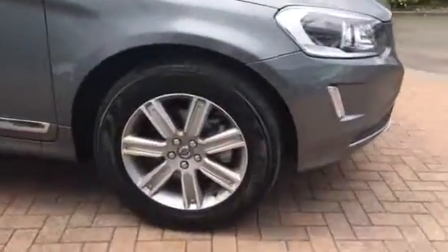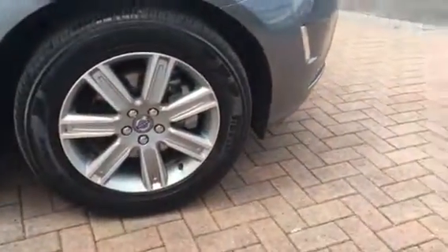Comes in Osmium Grey with new style alloy wheels fitted with Pirelli tyres all the way around. In fantastic condition this one — it's only done just under 3,000 miles.